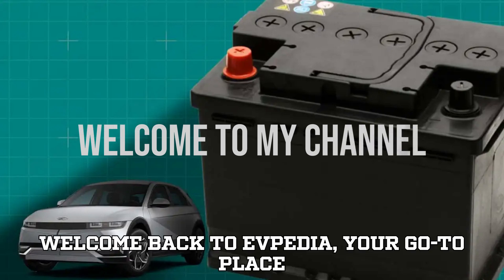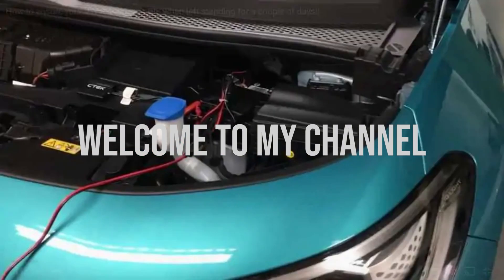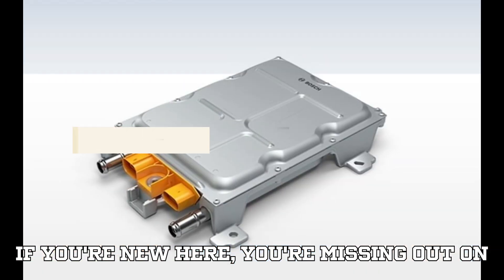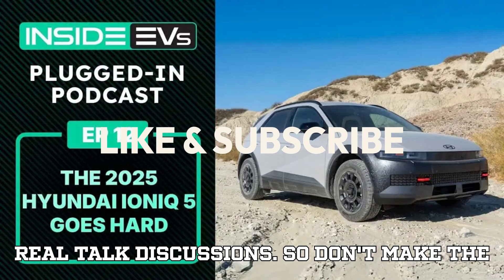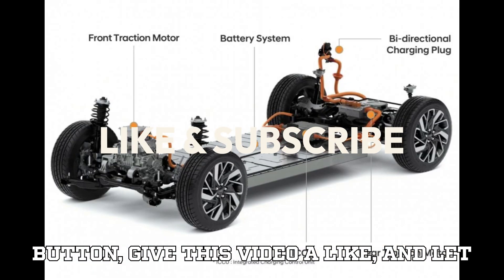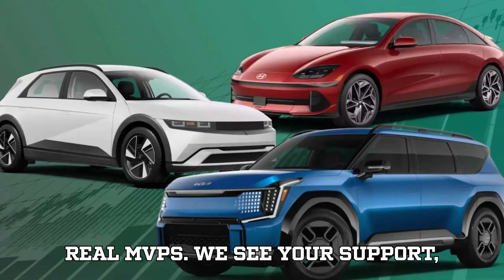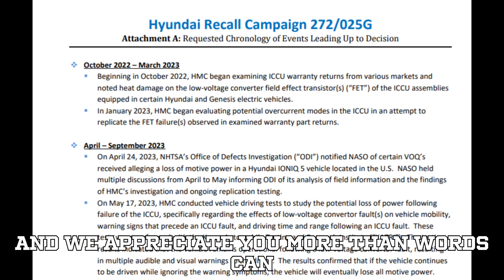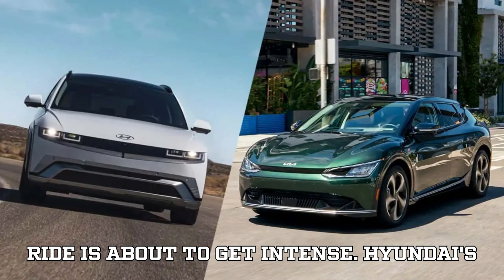Hey EV lovers, welcome back to EVpedia, your go-to place for everything electric on four wheels. If you're new here, you're missing out on the hottest EV updates, deep dives, and real talk discussions. So don't make the rookie mistake — hit that subscribe button, give this video a like, and let us know your thoughts in the comments. And to our loyal subscribers, you're the real MVPs. We see your support and we appreciate you more than words can say. Now let's buckle up because this ride is about to get intense.